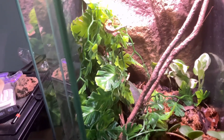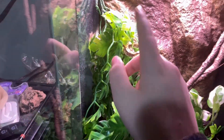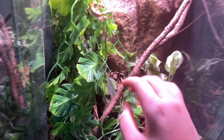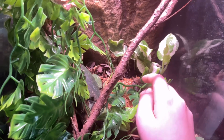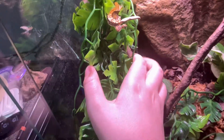Another thing crusty geckos love is a lot of space to climb around. You see these leaves? They can climb up around those. These sticks and twigs are also great because they can climb up them and feel safe and secure. They can also climb up plants and hide and just lay on them.